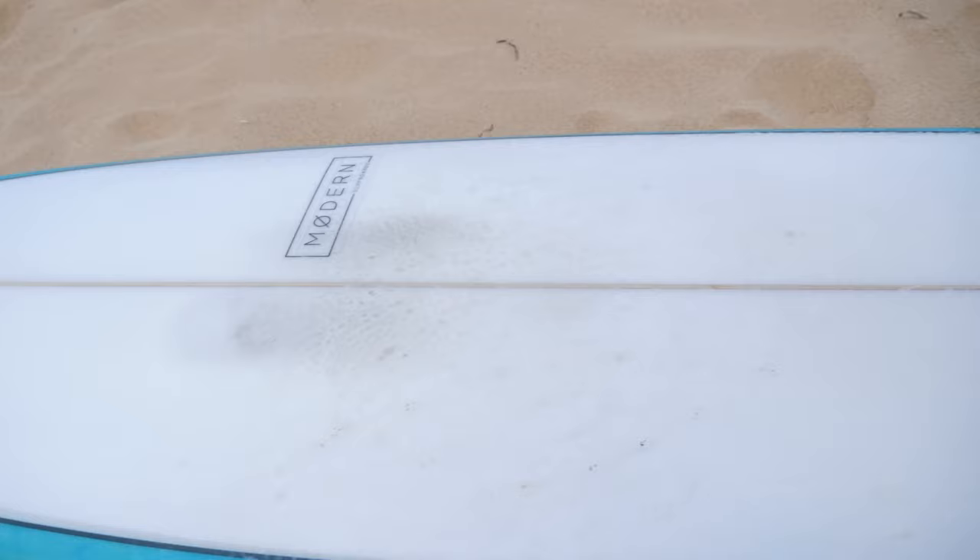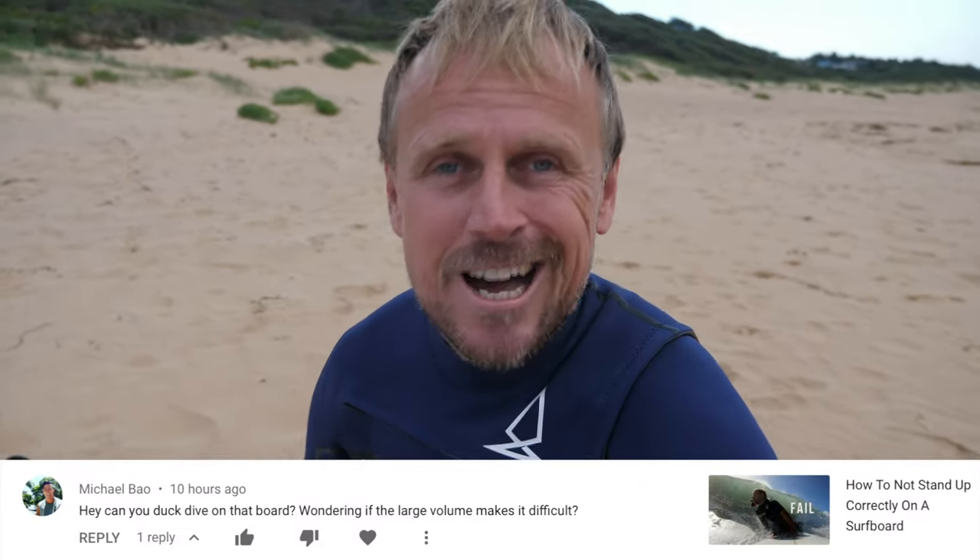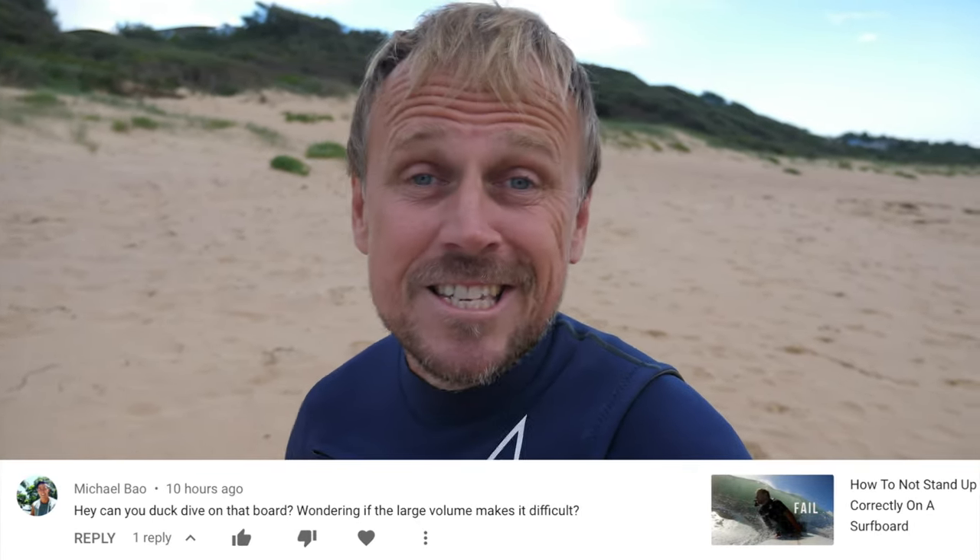Before we go in, I had a question from a viewer — Michael Bayo asked me about the Modern Highline. I'll show you the base too because the bottom is really cool. Michael asked: is it possible to duck dive on this thing? This particular model for me is 6.8 and 54 liters in volume. That's certainly possible to duck dive — I mean I'm duck diving every day here. My duck diving skills aren't that great, I'll be honest. When the swell is a little large I'll often just roll over and push the board away Eskimo style. If I can do it, anybody can.